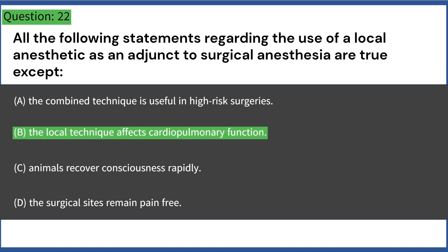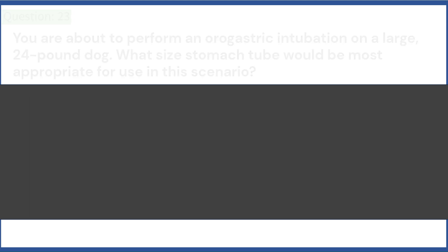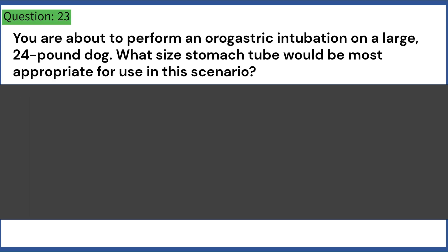You are about to perform an orogastric intubation on a large, 24-pound dog. What size stomach tube would be most appropriate? A. 12 French. B. 14 French. C. 16 French. D. 18 French. Answer: D. 18 French.